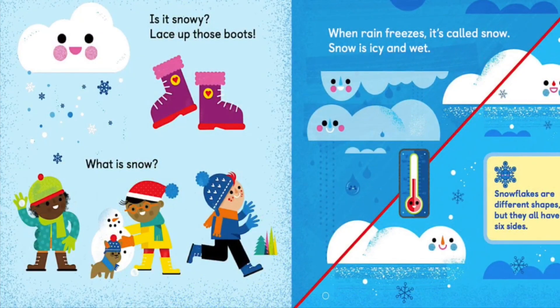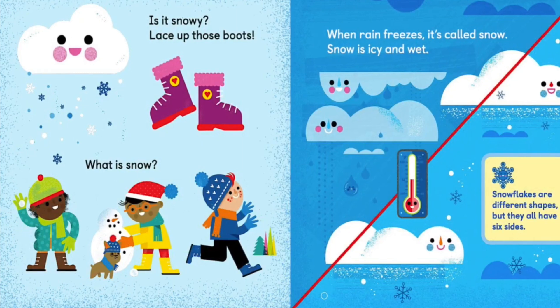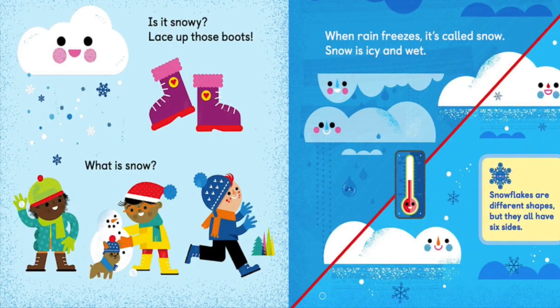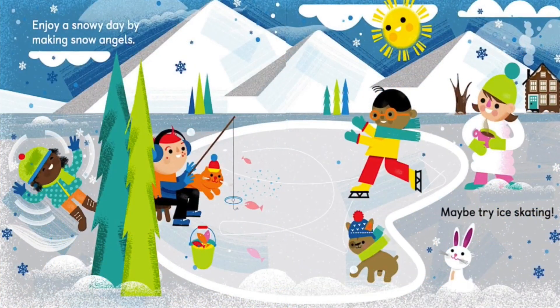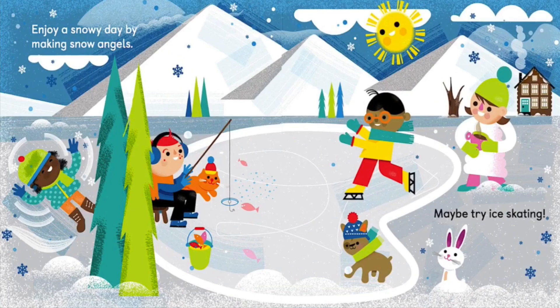Is it snowy? Lace up your boots. What is snow? When rain freezes, it becomes snow. Snow is icy and wet. Snowflakes are different shapes, but they all have six sides. Enjoy a snowy day by making snow angels — maybe try ice skating.